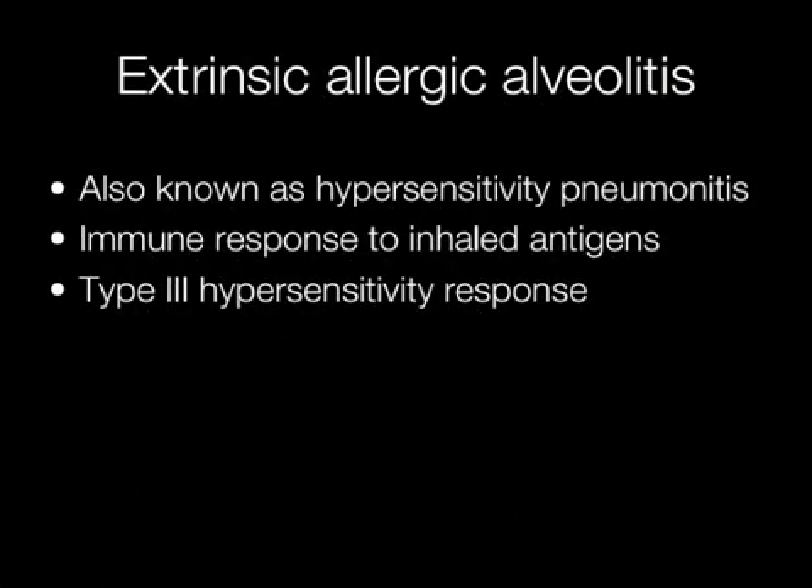Extrinsic allergic alveolitis is also known as hypersensitivity pneumonitis. There is an immune response to inhaled antigens resulting in a type 3 hypersensitivity response.